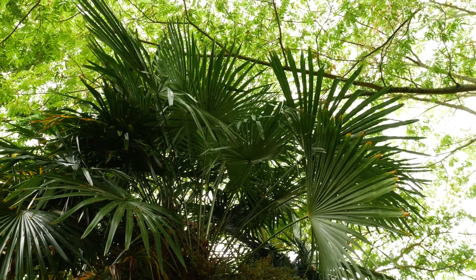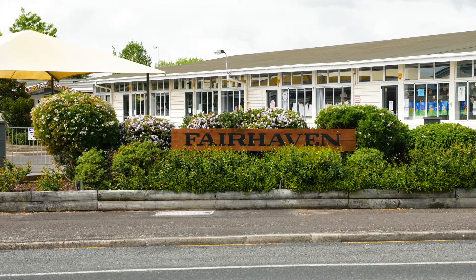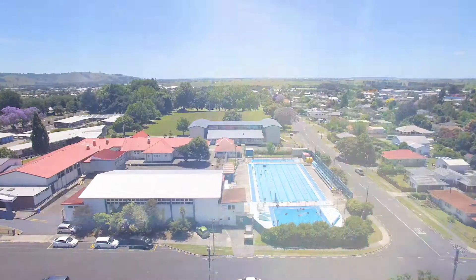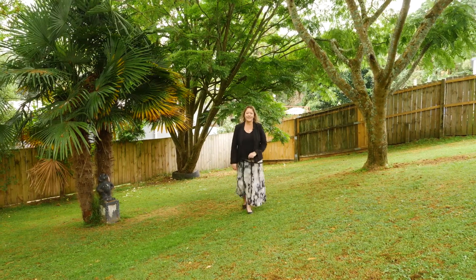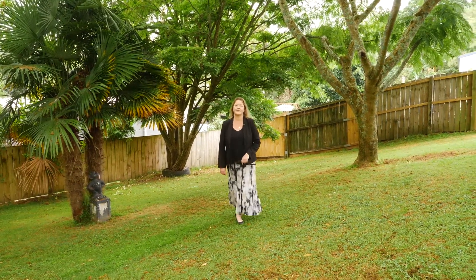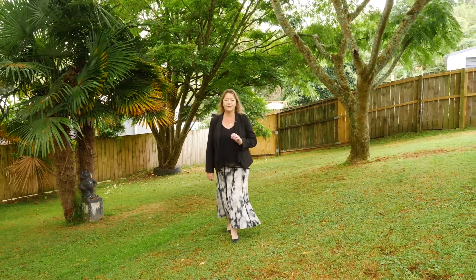Location-wise, this property is close to a primary school, parks, and a short bike ride to intermediate and high school. Great buying right here, so get your phones out and call me, Adele Alexander, your local area specialist from First National, to arrange your viewing.